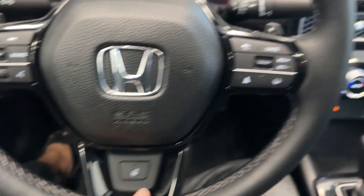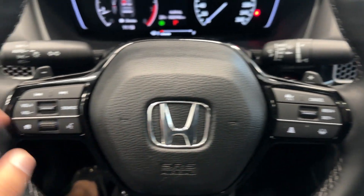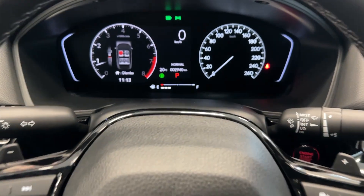Nice sunroof up top. You have a really nice leather-wrapped steering wheel with heated steering and adaptive cruise control and volume controls on the steering itself.